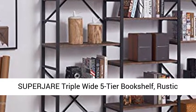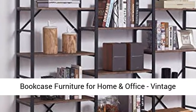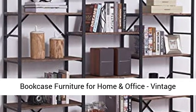Super J or Triple Wide 5-Tier Bookshelf, Rustic Industrial Style Bookshelf, Wood and Metal Bookcase Furniture for Home and Office, Vintage Brown.